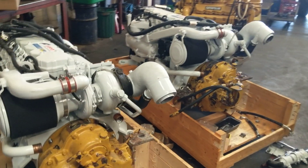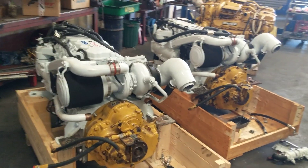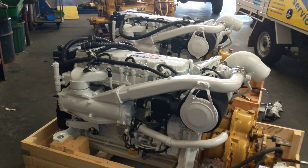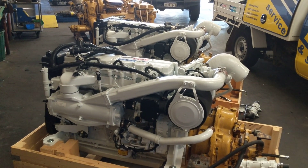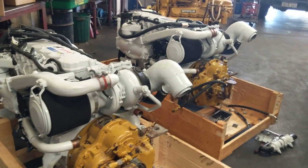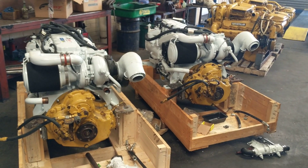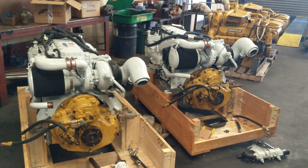All in all, the FPT NEF 450 is an excellent option when it comes to repowering, especially from these Caterpillar 3208s — improved horsepower, reduced weight, reduced fuel consumption, reduced size within the engine room, and they are just an excellent performing motor, coupled with very low fuel consumption. We'll let you know once we get them installed and show you some photos during sea trials and videos. Thank you.